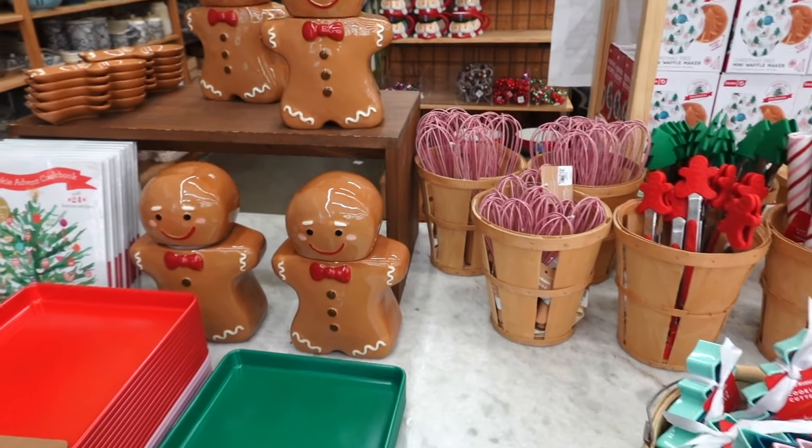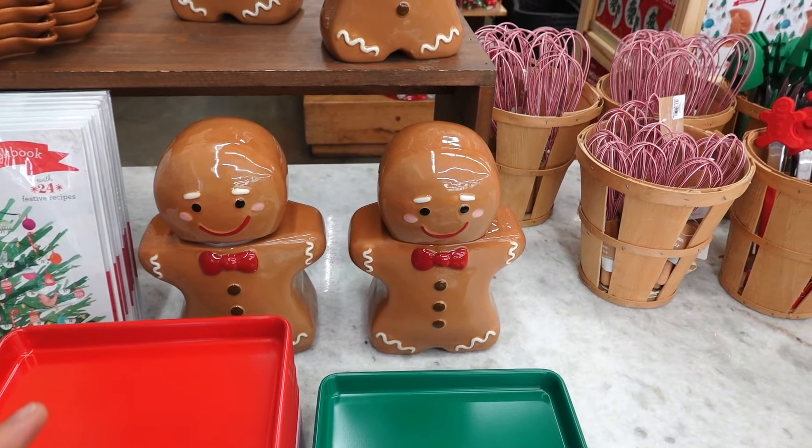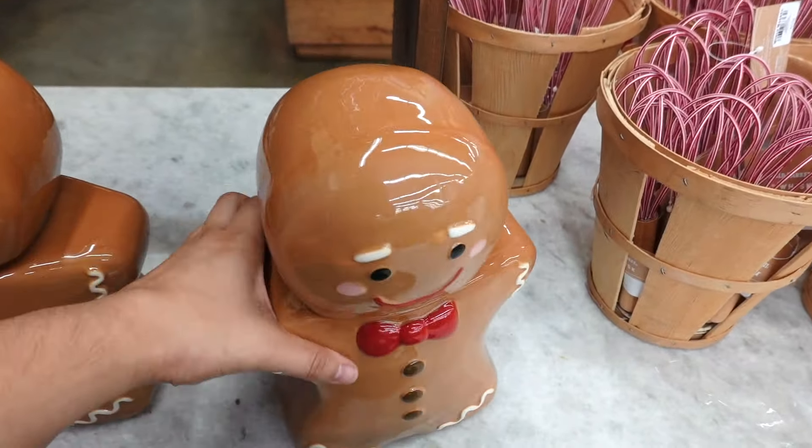Are you guys seeing this? They have Christmas here at World Market. I showed you guys a preview, but they are adding more stuff. I had to pop in once again to see what's new. And they have a gingerbread cookie jar. I did not expect that. It is the cutest thing.